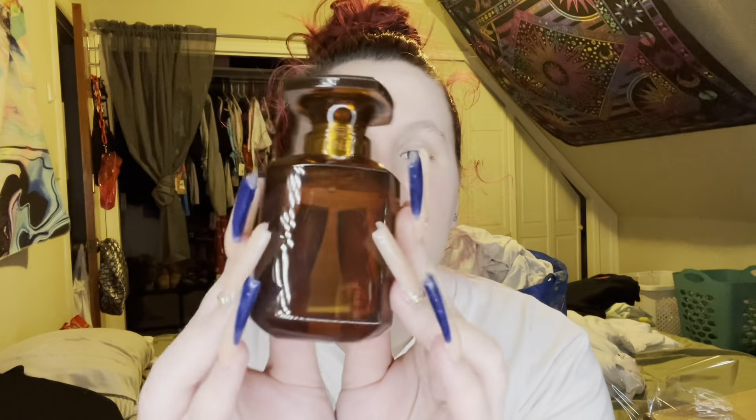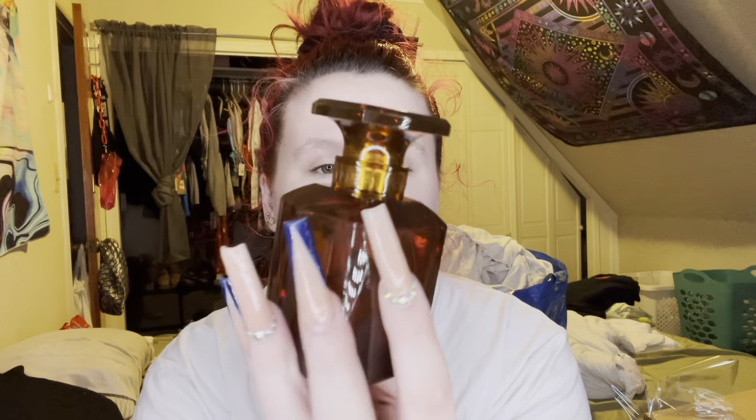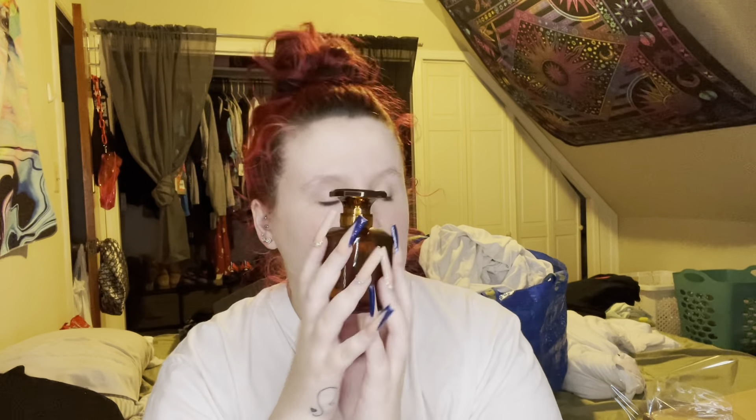This perfume is supposed to be unisex. I don't think it's unisex — at least not for a more masculine man. I just don't think it's unisex honestly. It's more feminine, definitely feminine. Like I said I can't really describe the smell, but I just want you guys to see the bottle — super pretty and fancy.